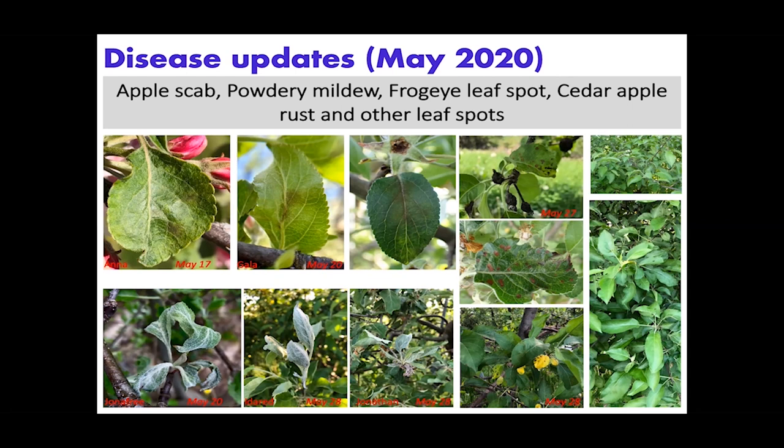On Jonathan we see a lot of powdery mildew. Another thing to mention is frog eye leaf spot — since we didn't manage this orchard, wherever there were mummified fruits, dead branches, or dead trees, we see a lot of frog eye leaf spots. Sanitation is very important — any leftover dead wood, dead trees, or material from pruning or fruit thinning should really be removed.